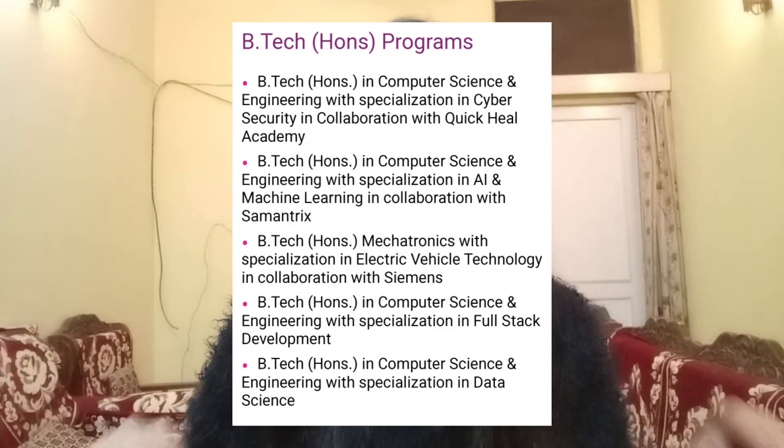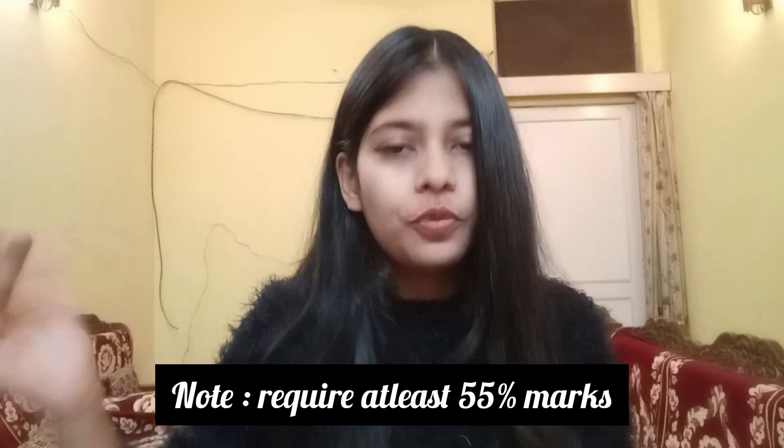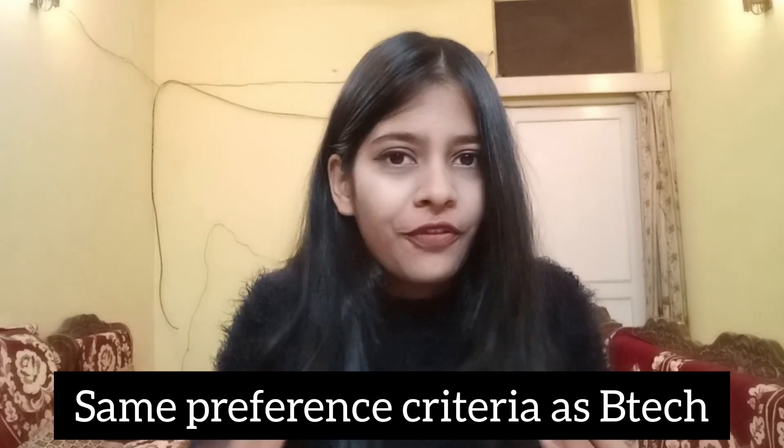The next category is B-Tech Honors, which has 4 specializations. First is Cyber Security. Second is AI/ML — Artificial Intelligence and Machine Learning. Third is Fullstack. And fourth is Data Science with iNurture. The duration is a 4-year degree and the eligibility criteria is the same as B-Tech, and you will get the same preference.